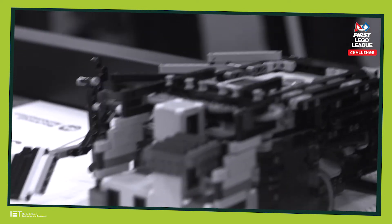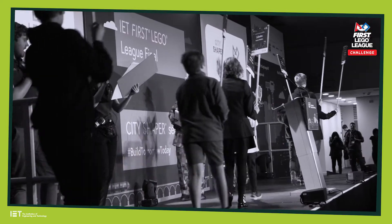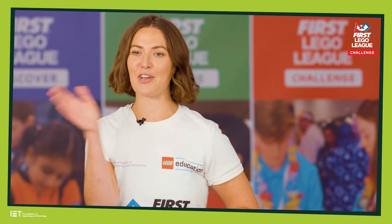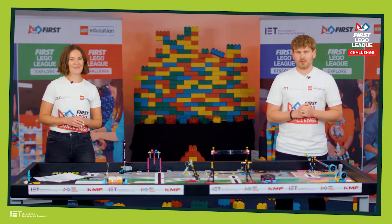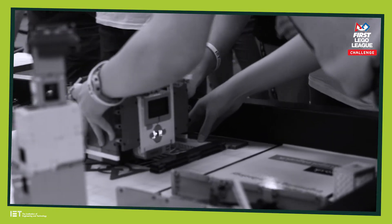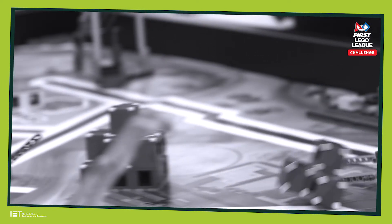At the end of the tournament day there is an award ceremony to celebrate the achievements of every team that is there. Some teams will win awards and get the opportunity to advance to the next stage of FIRST LEGO League Challenge. These award-winning teams are the teams that have achieved across all areas, so make sure you focus on every element because they're equally important.